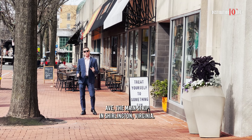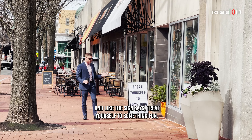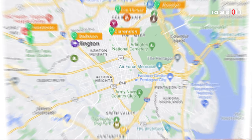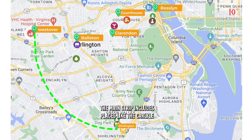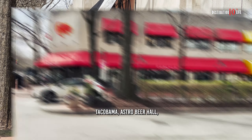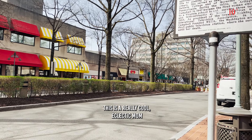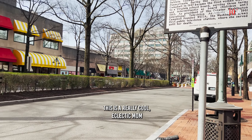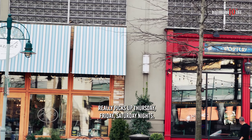We're here on Campbell Avenue, the main strip in Shirlington, Virginia. And like the sign says, treat yourself to something fun. There's no shortage of fun here in Shirlington. The main strip includes places like the Carlyle, Taco Bamba, Astro Beer Hall, Busboys and Poets, you name it. This is a really cool, eclectic, mom-and-pop type vibe here. A very walkable street, really picks up Thursday, Friday, Saturday nights.